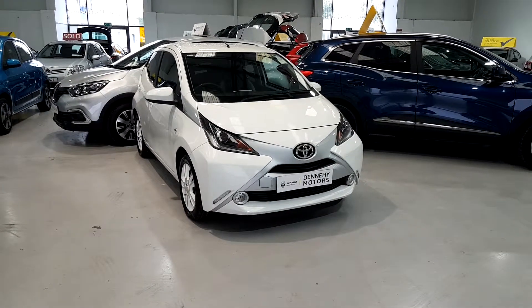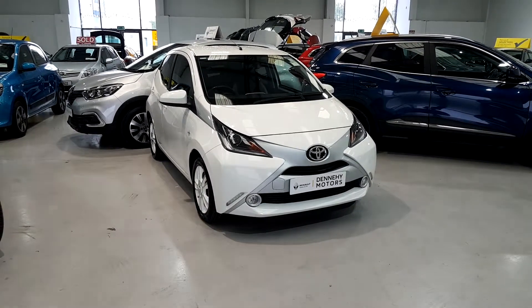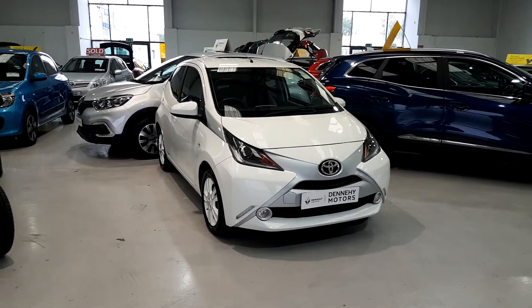Hi folks, this is Will Denny here from Dennyhy Motors on the Dock Road, Limerick. Just wanted to show you our 2016 Toyota Aygo X-Pure 1.0L, which has just come into stock. This is a lovely little high-spec, limited edition Aygo.